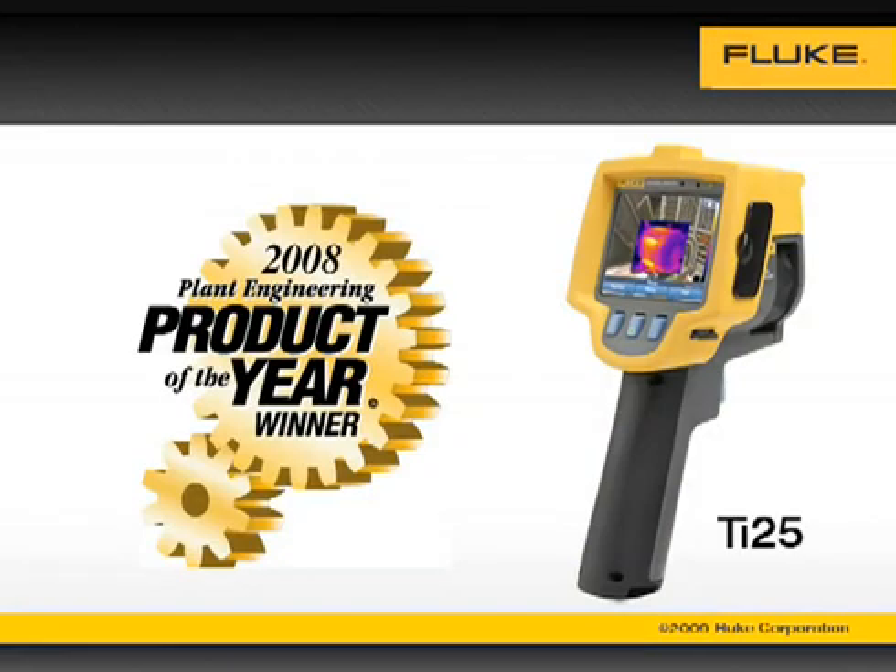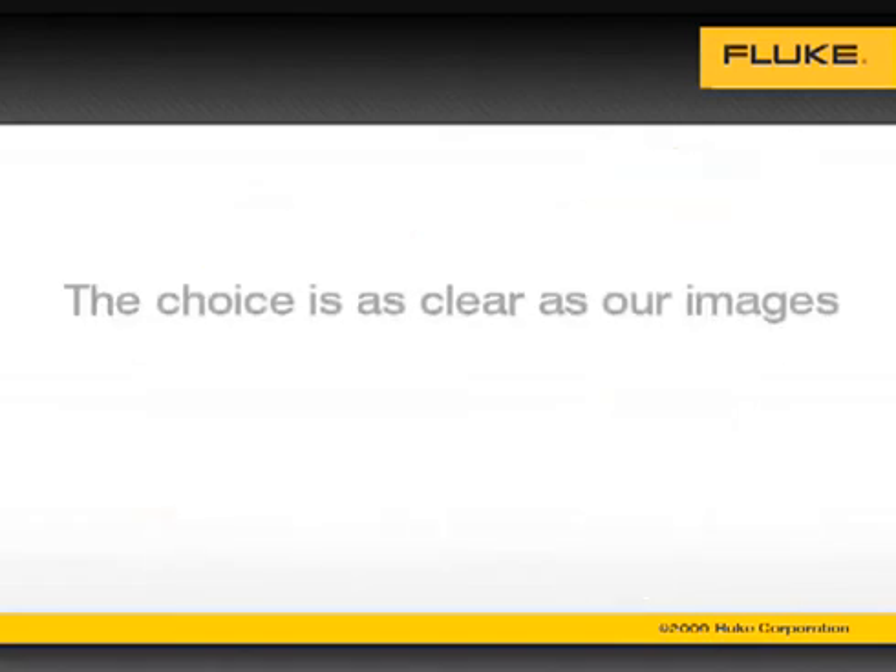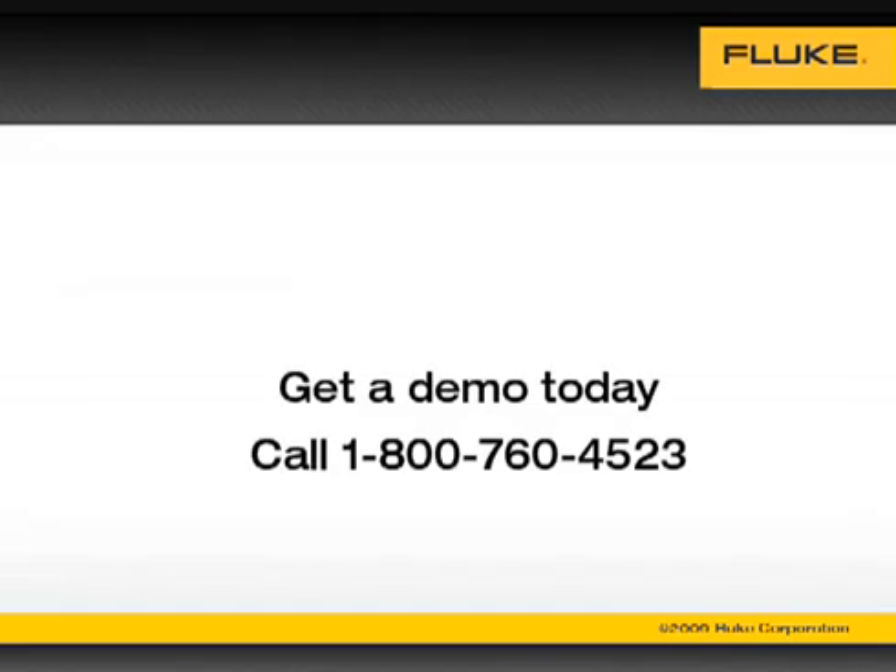If you rely on your thermal imaging program to help you operate your plants safer, smarter, and faster, the choice is as clear as our images. Get a demo today. Call 1-800-760-4523.